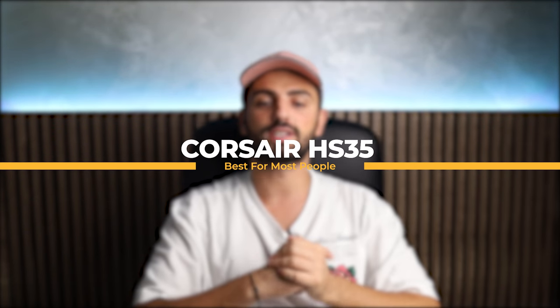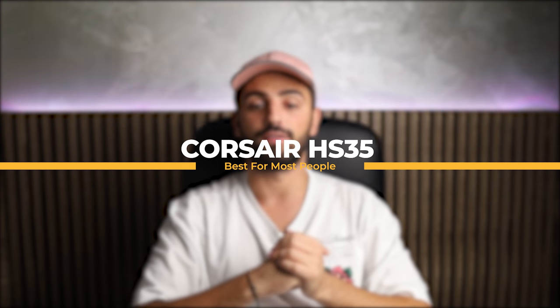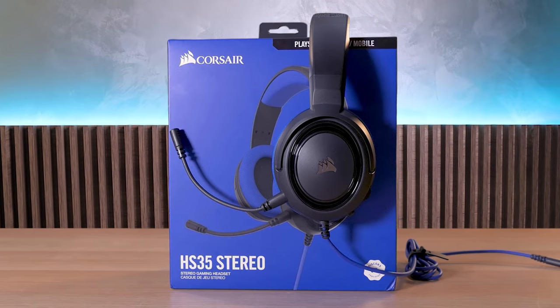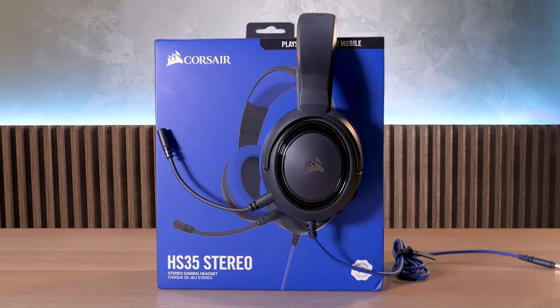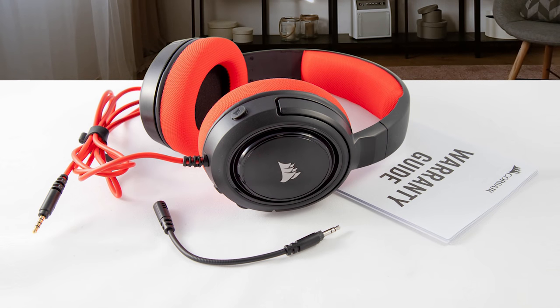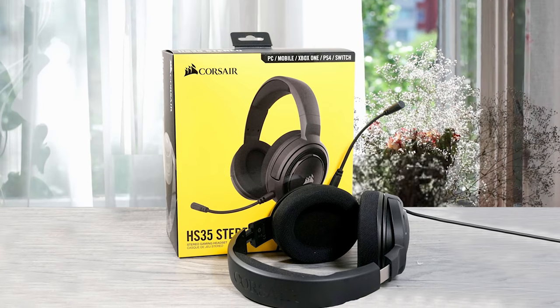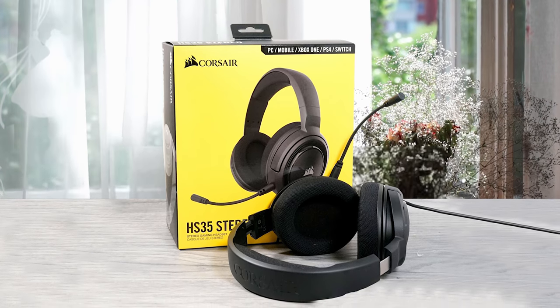At number 5 we have the Corsair HS35, which is best for most people. The Corsair HS35 is extremely good especially for its low price. It's only a stereo headset so there's no fancy surround sound, but you can't really ask for more from this extremely low price point. It's fully cross-platform though, so you can use it on PC, consoles, and even your phone or tablet. Its large 50mm drivers deliver an expansive soundstage, and its flexible boom mic also delivers great sound quality — it's Discord certified too.